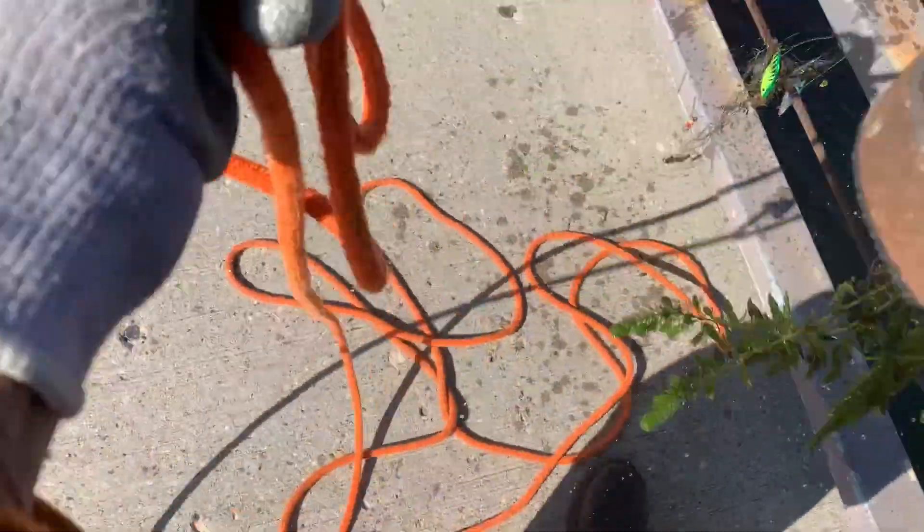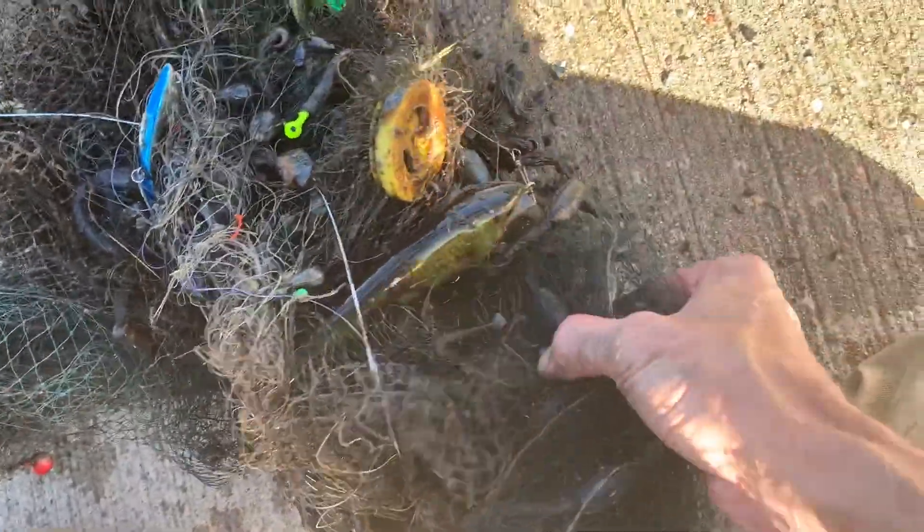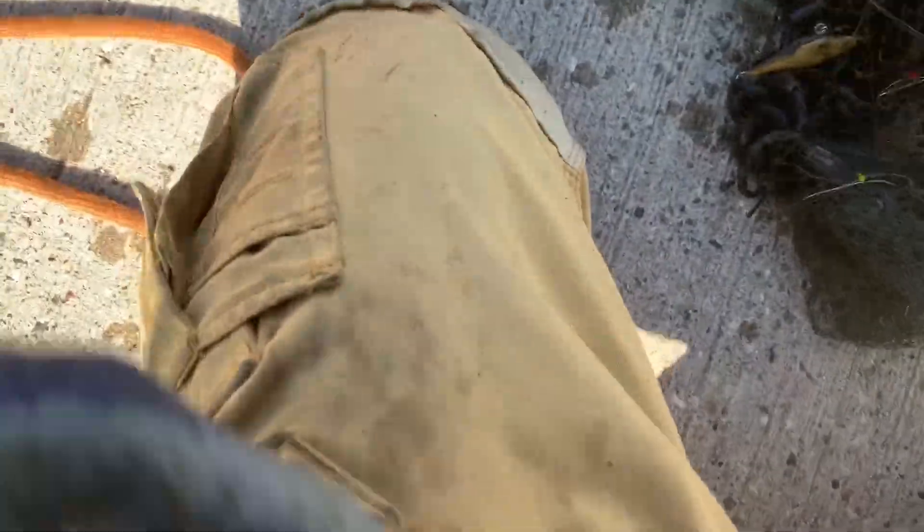Guys, I just pulled up a motherload of fish bait — look at that, oh my gosh, holy buckets! The fish net was covered in fish bait — this has fish bait everywhere, holy buckets dudes! Jackpot! I got fish bait everywhere — it's a motherload of fish bait, yeah! It's good to get this thing out of here.